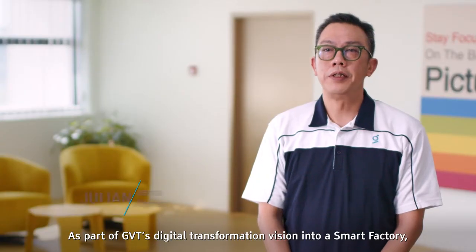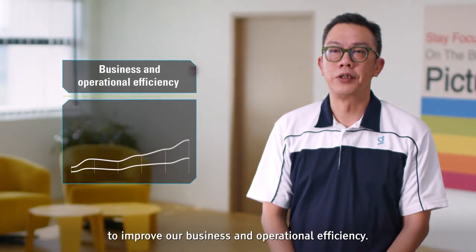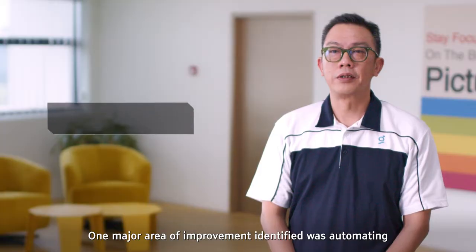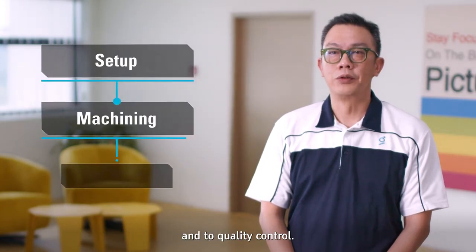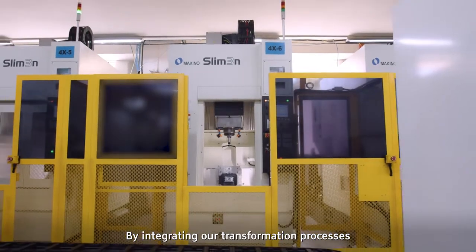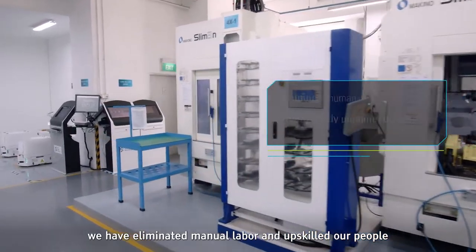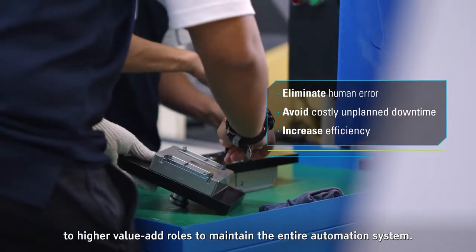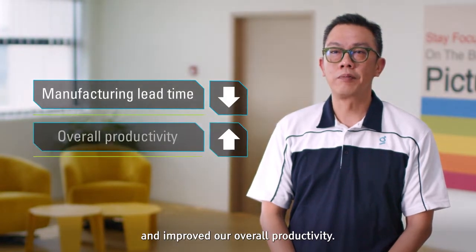As part of GVT's digital transformation vision into a smart factory, we have leveraged Industrial 4.0 capabilities to improve our business and operational efficiency. One major area of improvement identified was automating the entire manufacturing process chain — from setup to machining and quality control. By integrating our transformation processes with Makino's digitalization solutions, we have eliminated manual labor and upskilled our people to higher value-added roles to maintain the entire automation system.